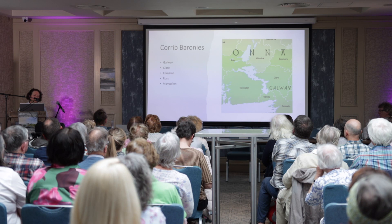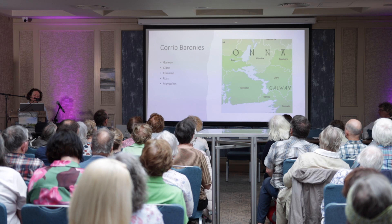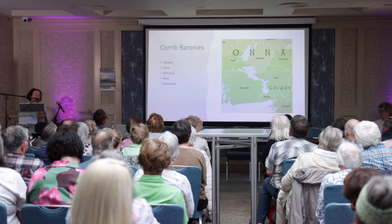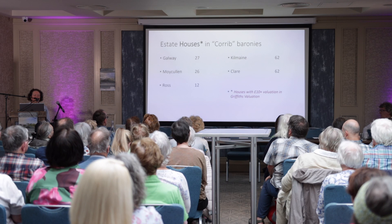You can see the baronies here. To the west of the lake is the enormous barony of Moycullen, and to the north of that the barony of Ross. Northeast of the lake is the barony of Kilmaine, which is in County Mayo. Most of the east of the Corrib is the barony of Clare, a very large barony, and then a little bit of the barony of Galway where the river comes through. The barony of Dunkellin doesn't actually touch the lake but there are quite a lot of houses relatively close to the Corrib there to the southeast.